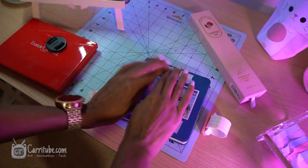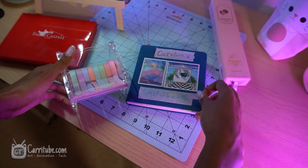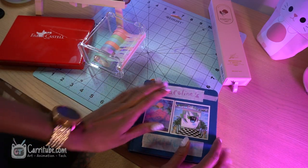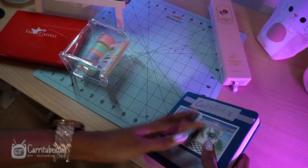I'm using the washi tape cutter — I don't know what it's called — and using some of the watercolor brush too to make it really cute. Just little touches like that make it feel really, really nice. It brings my sketchbook to life a little bit.